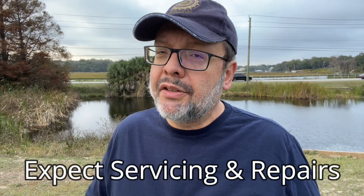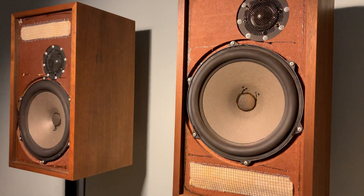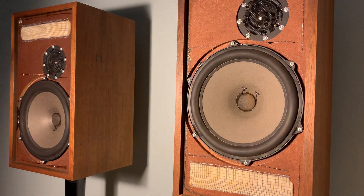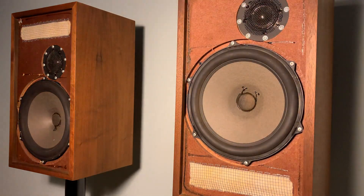Always assume your vintage purchase will require some servicing. There are rare occasions where you can get extremely lucky and your newly acquired component will work flawlessly for months or even years. Speakers are the most reliable components — as long as they're undamaged, functioning properly, and sound good when you buy them, they're the least problematic component from my experience.